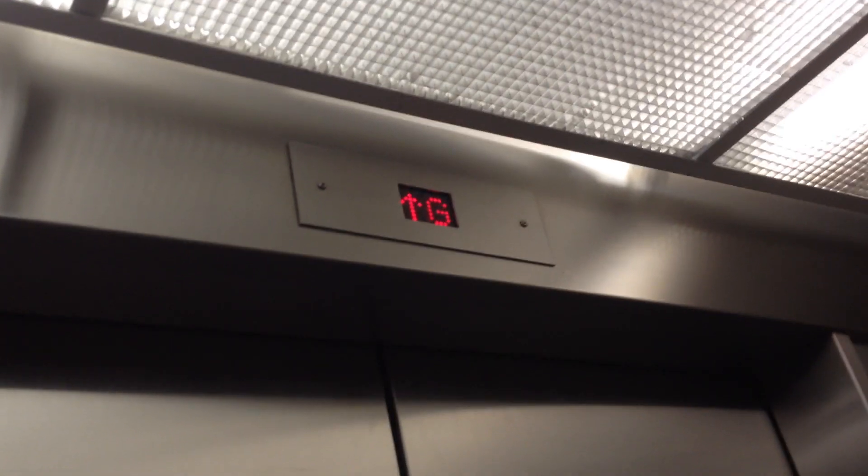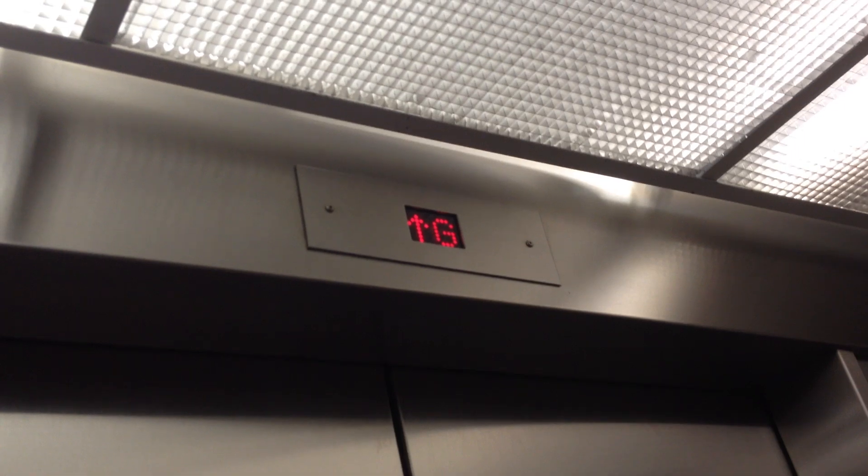This is the elevator at the Waterloo Rec Center in Waterloo, Ontario. It's been sitting in here for a while.